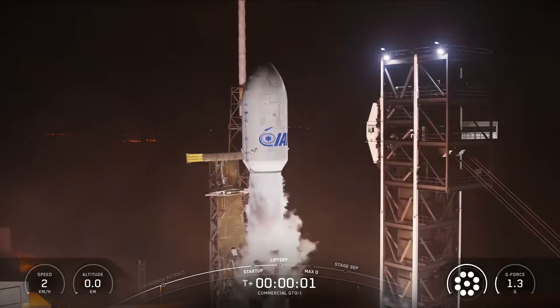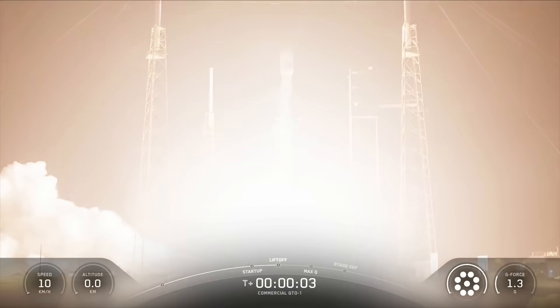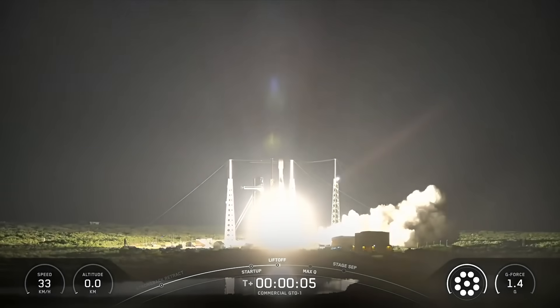Ignition, engine's full power, and liftoff. Go SpaceX, go commercial GTO-1.